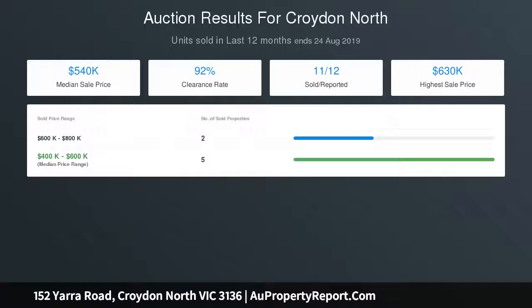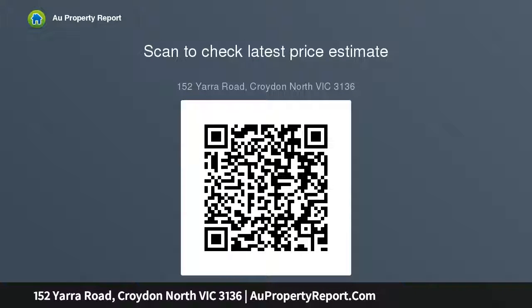Dedicated to entertaining, a low-maintenance backyard with a semi-covered alfresco deck sets the scene for relaxed outdoor living or weekend BBQs with family and friends.